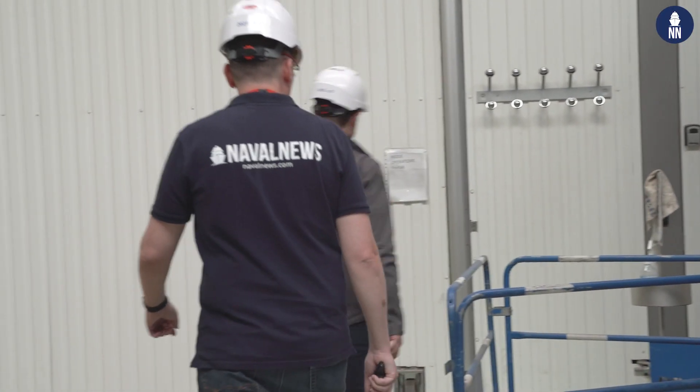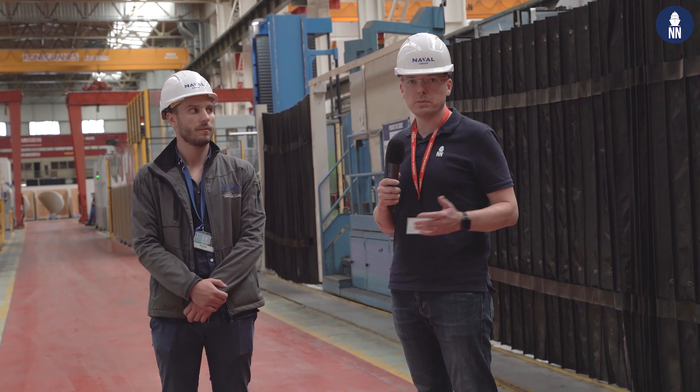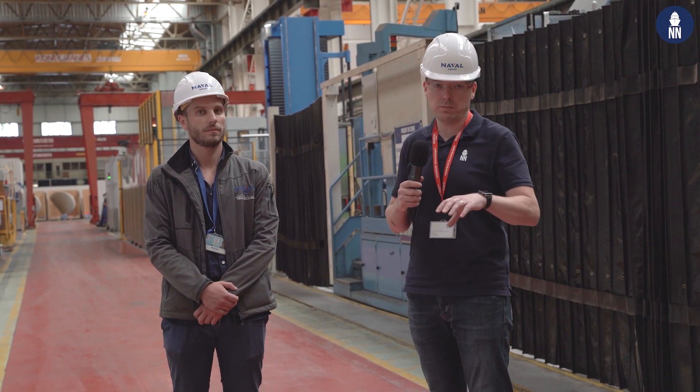Now we will walk inside the workshops to see how large these machines are. As Benjamin said, they will be supporting current programs such as the Barracuda SSN program, but also future programs such as SNLE 3G.